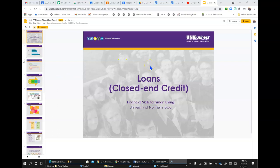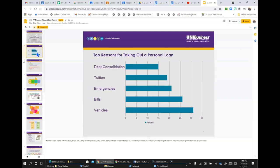This lesson is on loans, closed-end credit. Have you, or do you know anyone, who has taken out a loan? The top reasons for taking out loans are for vehicles at 31%, to pay bills at 26%, for emergencies at 21%, tuition at 19%, and debt consolidation at 15%. After today's lesson, you will use your knowledge to compare loans to get the best deal for your needs.